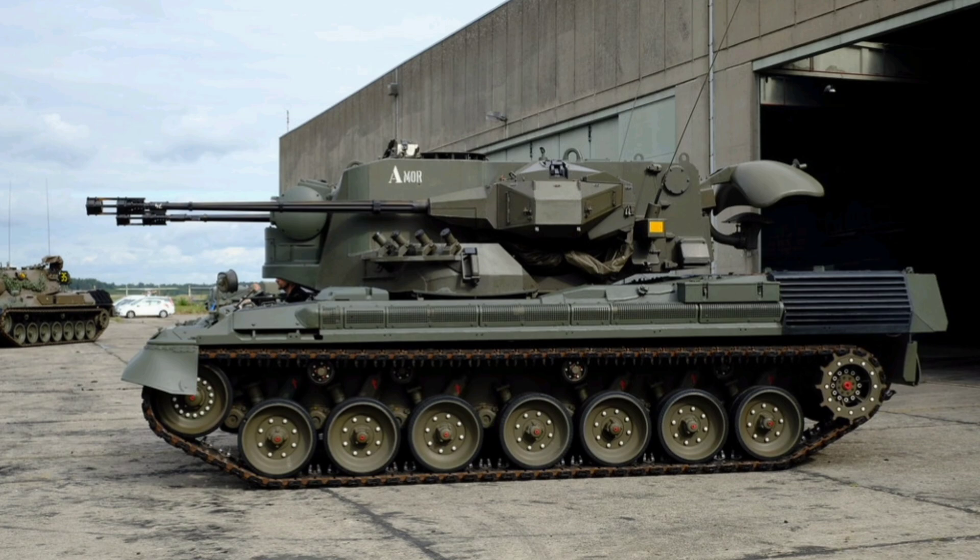The Gepard also saw exports to countries like Brazil, Chile, Jordan, and Romania. What makes it so special is its combination of mobility, firepower, and advanced targeting systems. At its core it's based on a modified Leopard 1 chassis powered by an 830-horsepower MTU MB 838 diesel engine that lets it hit speeds up to 40 miles per hour and cover 340 miles.